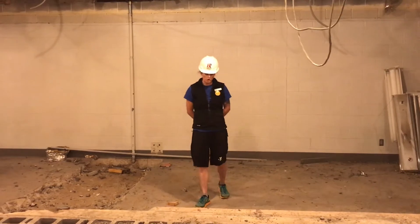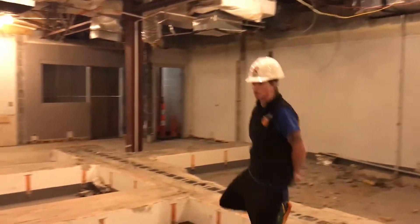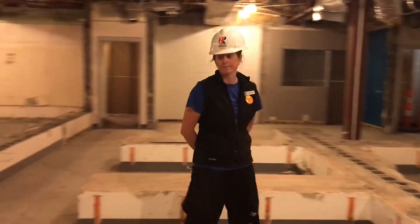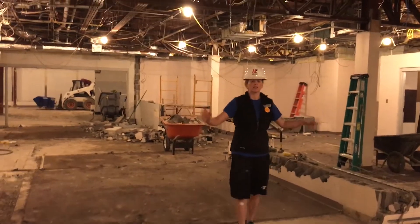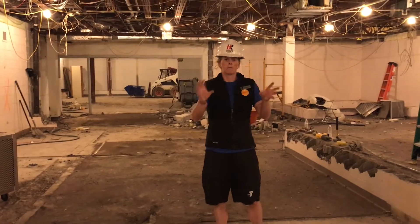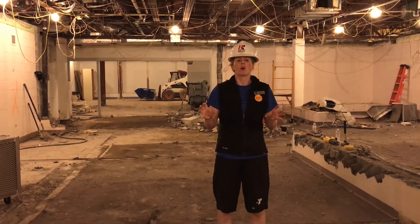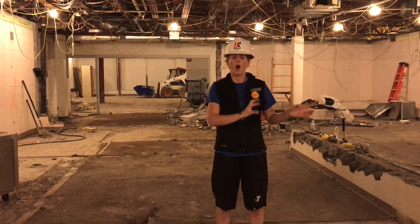As I walk towards you, I'm actually leaving the boys' locker room. This was the separating wall, and I'm now entering into the girls' locker room. As I continue on, this was the wall that separated the girls' locker room from the women's. As part of this renovation, the boys' locker room is being converted into a coffee room, a meeting room, and an office.